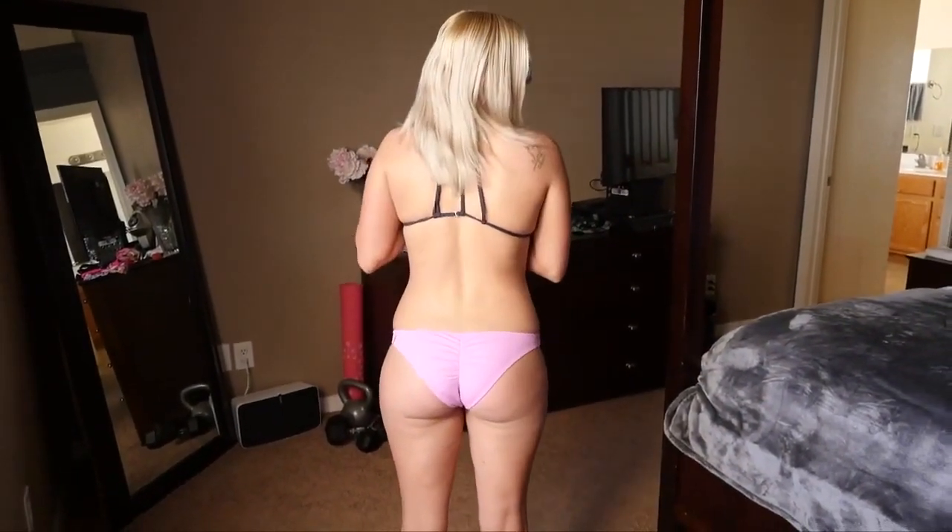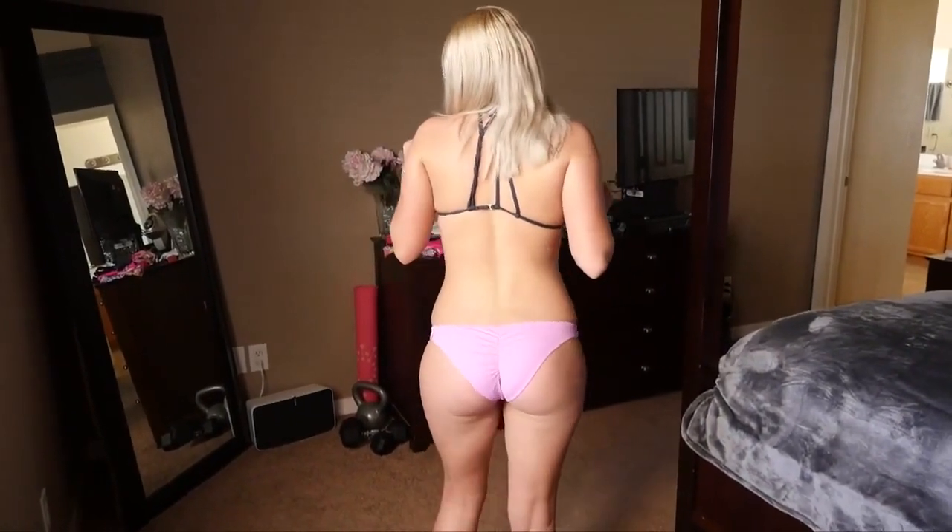The top is Billabong, size medium. The bottoms are from Victoria's Secret in a pastel pink color. The butt part is a little more unique because it scrunches — scrunch butt!